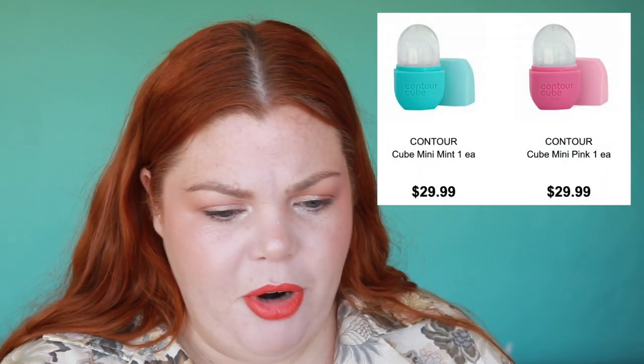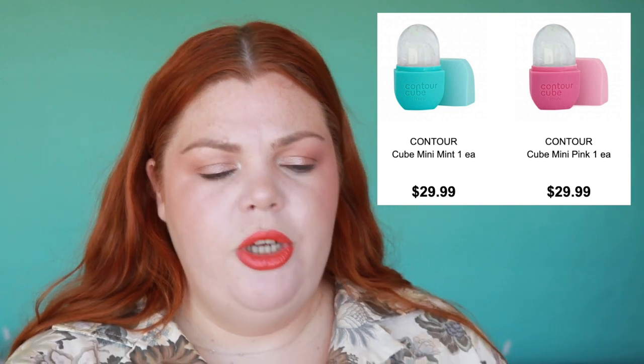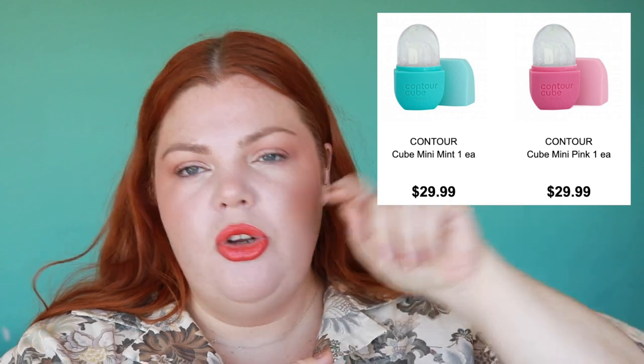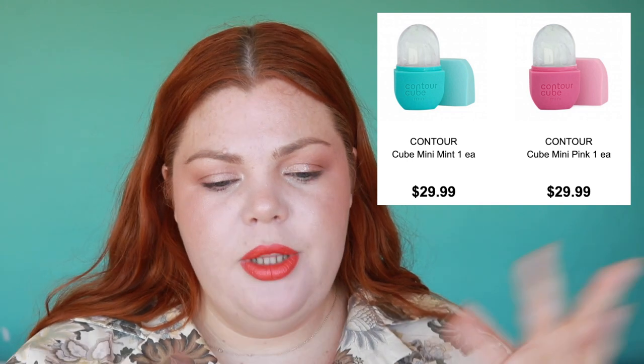The Contour Cube is at Priceline — the one that went viral on TikTok. I didn't know they go for thirty dollars each! They were hard to get because they kept selling out. It's like a mold for ice — you take the top off and use it on your face. It's good for calming stressed skin and inflammation, and it's been very popular.